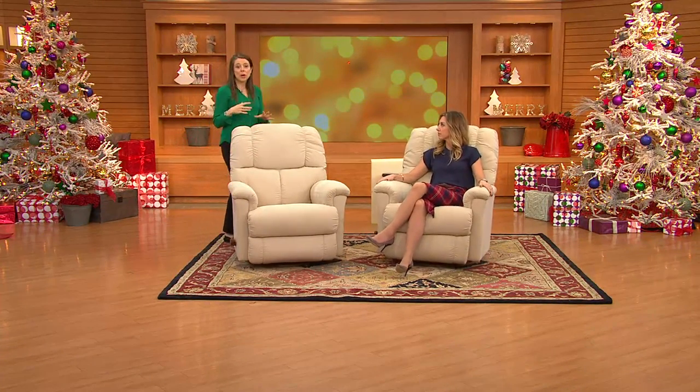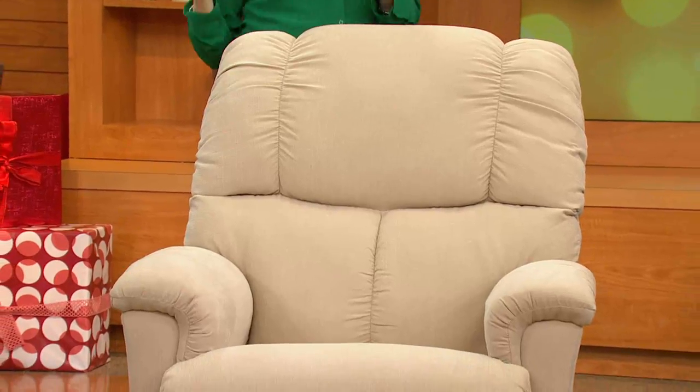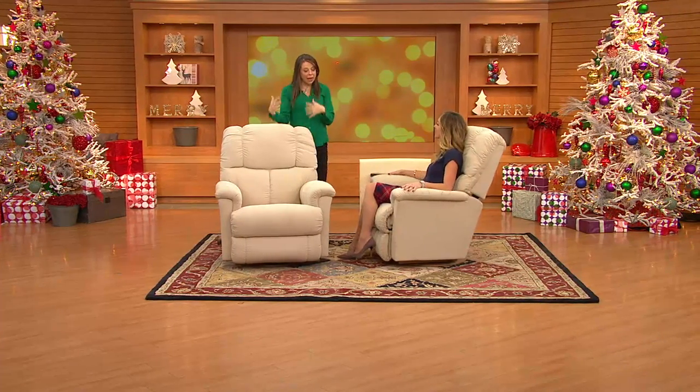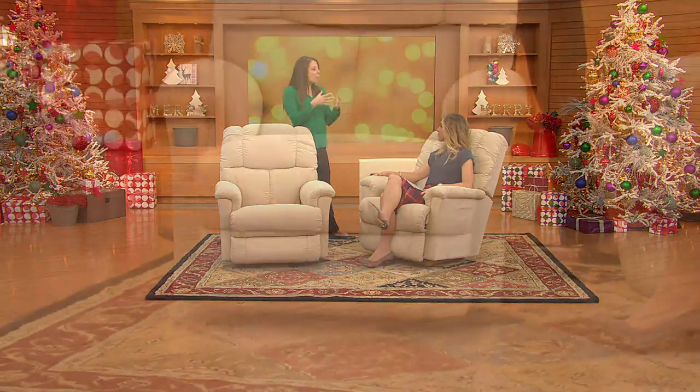When you go to a La-Z-Boy or furniture store you might love the classic design, the look, the micro denier fabric — but if you want to add the memory foam, the swivel, and all the upgrade finishings to the classic design, they'd tell you absolutely, but you'll get it in six to eight weeks.